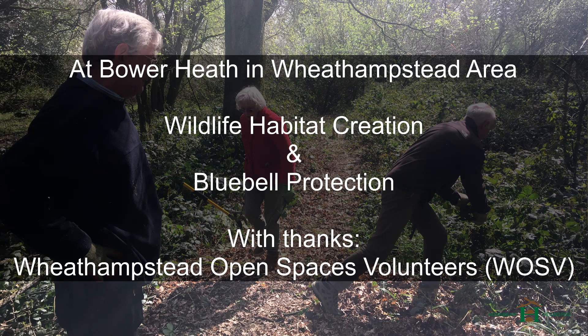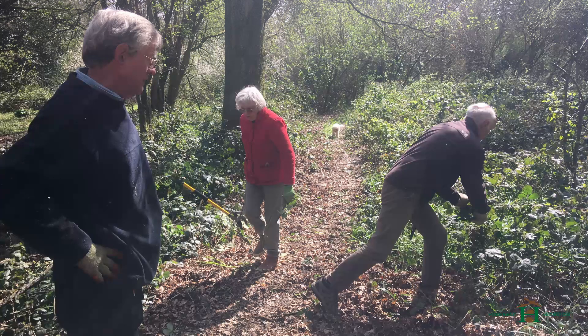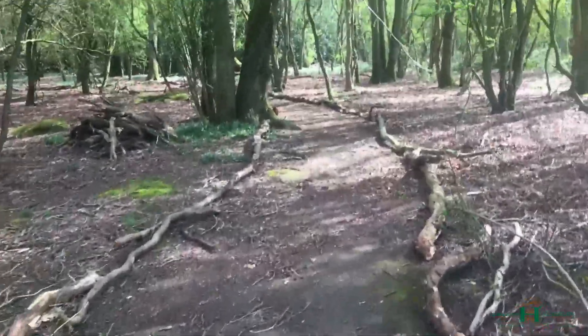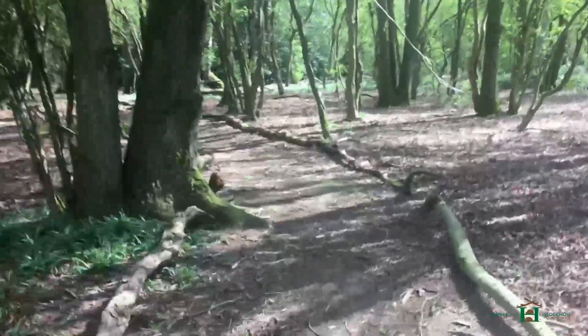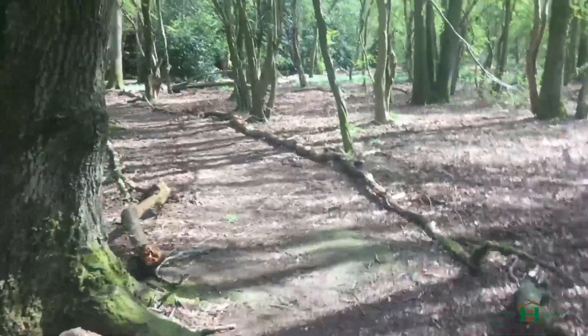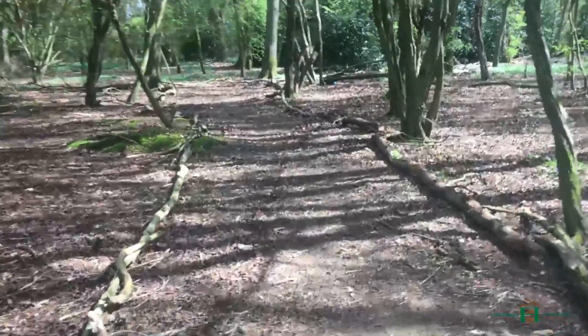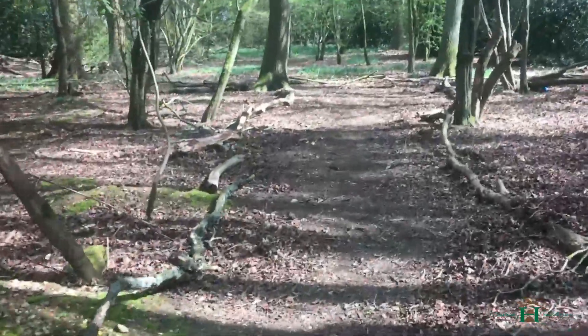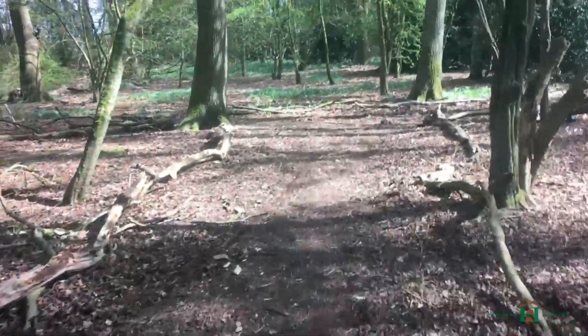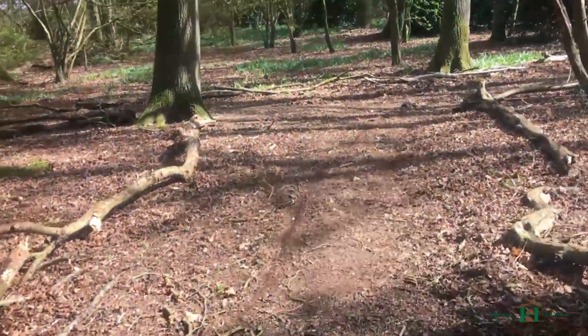We created one of the paths — there are quite a few paths going into Bowerheath but this is the creation of one of them. We're literally just going around picking up all the sticks and twigs, piling them up, creating habitats for hedgehogs — big piles — and laying down the rotten or fallen branches on the ground where people tend to walk to create a defined path, just to encourage people to stick to a route around the woods.